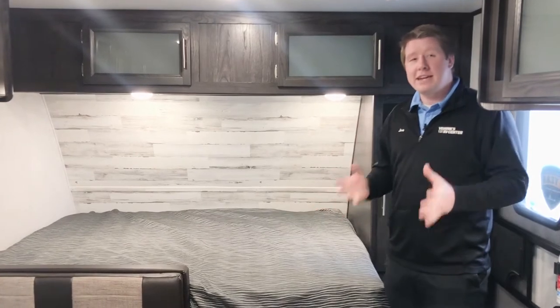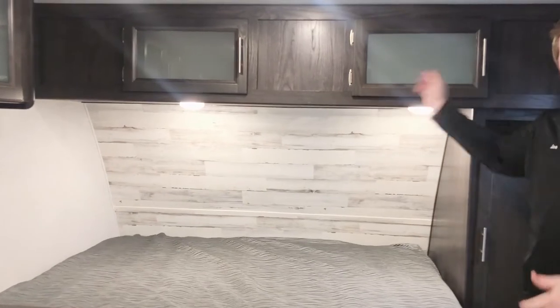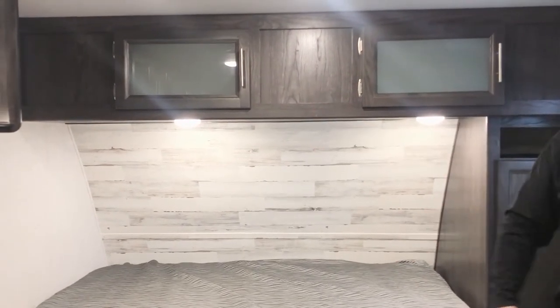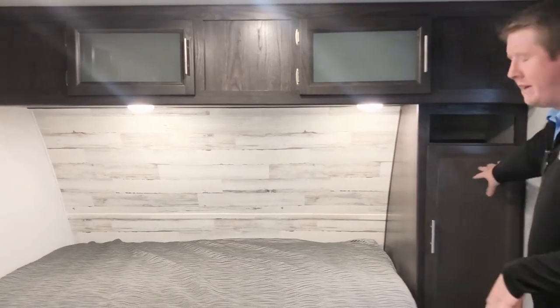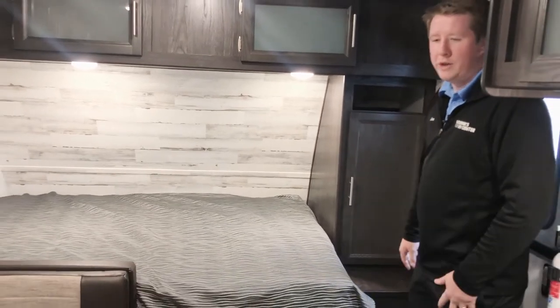As you make your way into the camper, right away you'll notice your queen bed up front. You're going to have some storage up top — full cabinetry all the way across the width of the camper, so you can utilize that space for bags, clothes, and things like that. You're also going to have a smaller wardrobe on the right side for additional clothing.